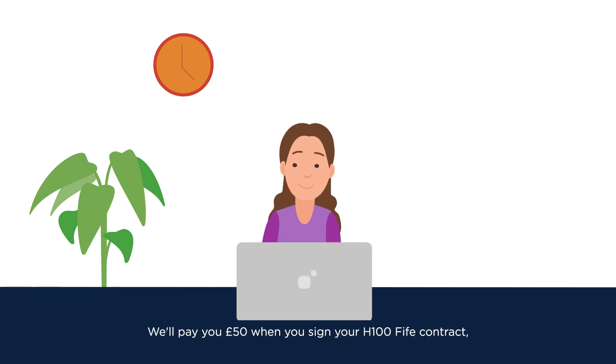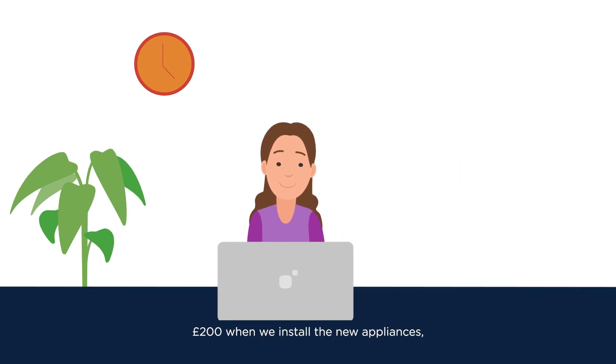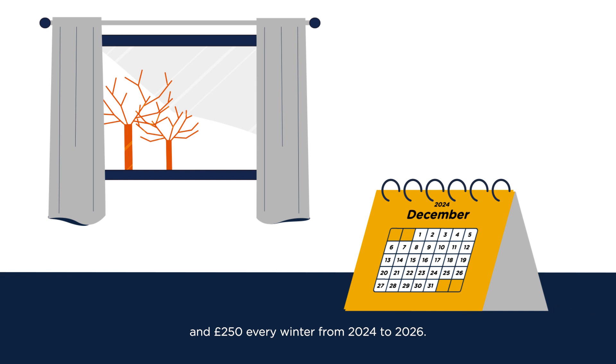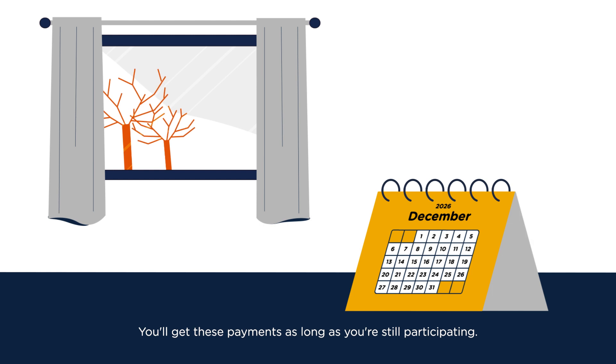We'll pay you £50 when you sign your H100 Fife contract, £200 when we install the new appliances, and £250 every winter from 2024 to 2026. You'll get these payments as long as you're still participating.